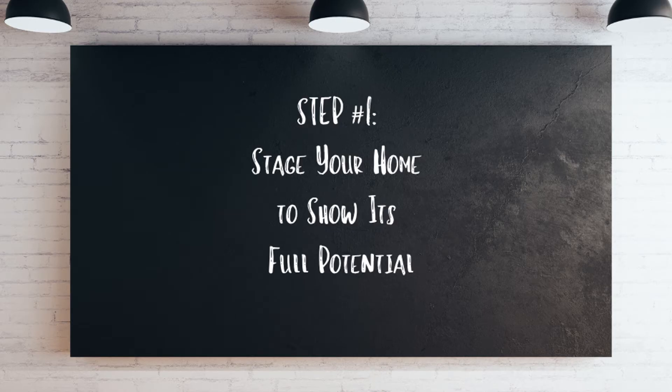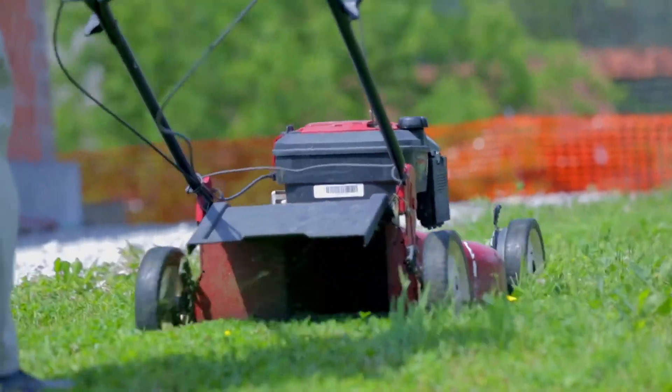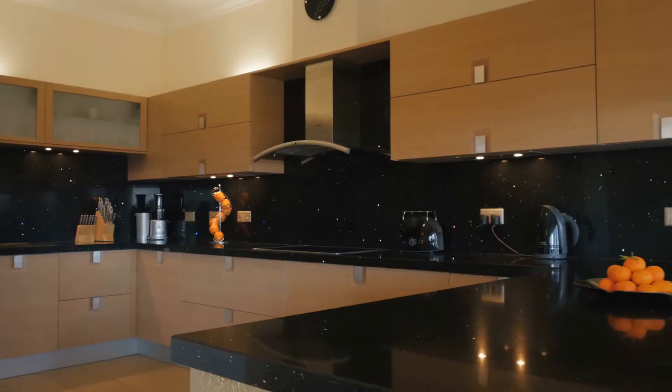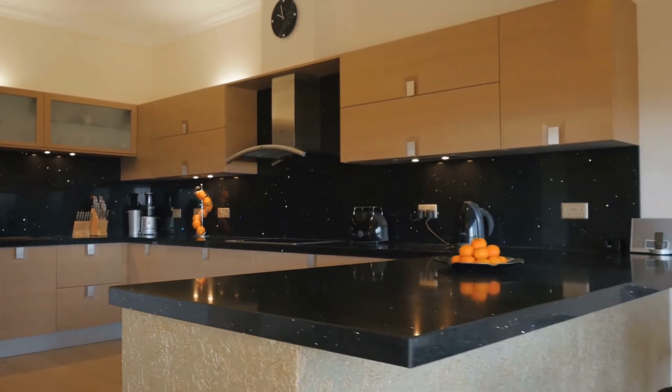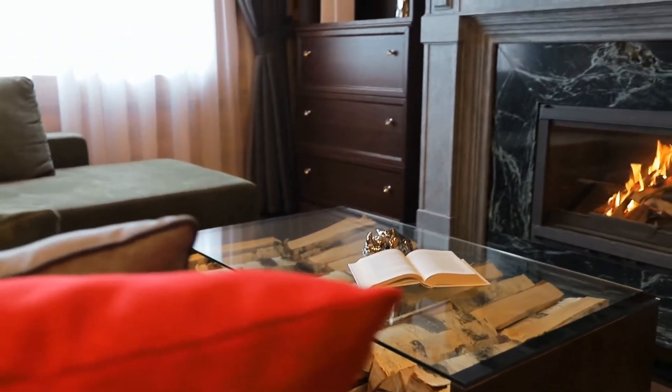Step number one: stage your home to show its full potential. The average seller will do the minimum to prepare their home for the market — clean, declutter, fix anything that's broken, mow the lawn. While those tasks are essential, today's buyer wants more than just a clean house and tidy yard. With the dream of buying a new home, they envision a designer home with modern finishes. Help them see your property's full potential by staging it.